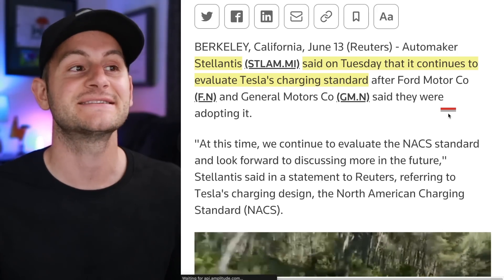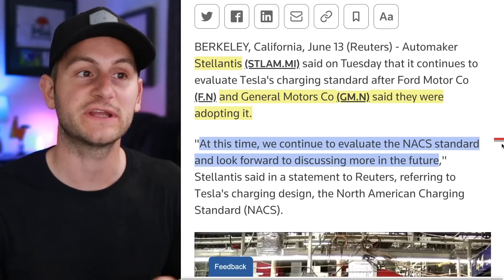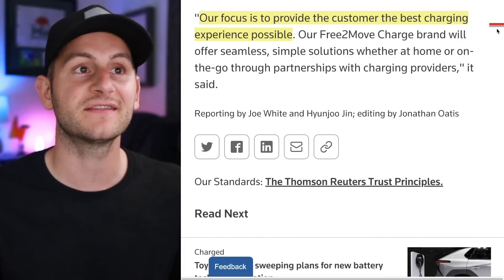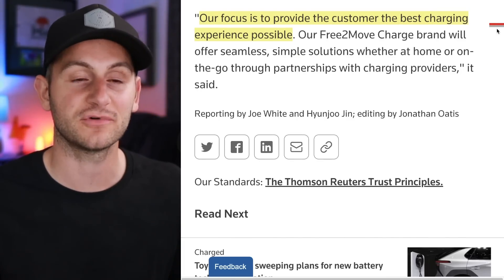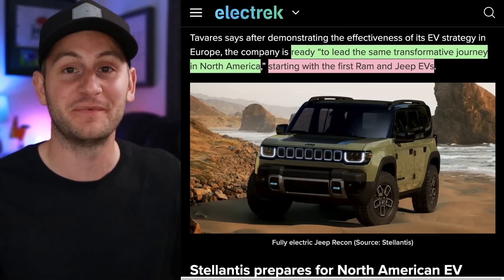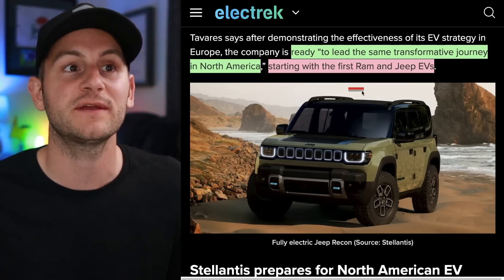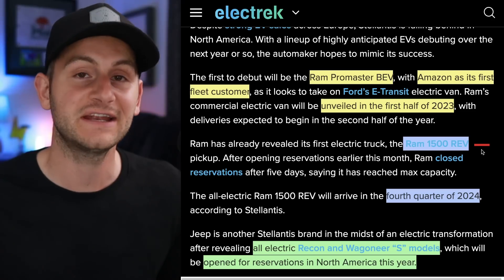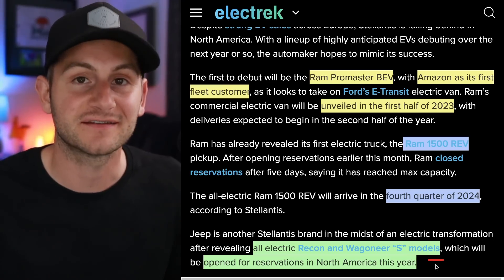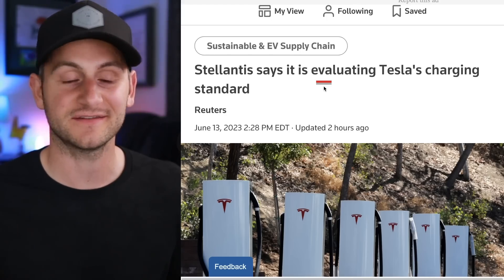Stellantis says it continues to evaluate Tesla's charging standard after Ford and GM made their moves, stating they look forward to discussing it more in the future and that their focus is providing the best charging experience possible. This feels like just a matter of time. If you're wondering what EVs Stellantis even has in the North American market, the rollout really hasn't started yet — but over the next year it's supposed to begin with the Ram and Jeep EVs. The Ram 1500 REV pickup is slated for late 2024, and the Jeep Wagoneer S is supposed to be open for reservations in North America later this year.